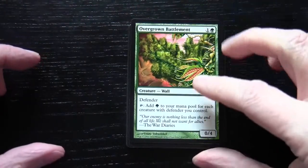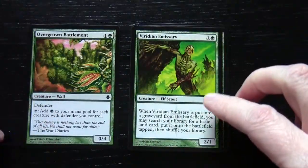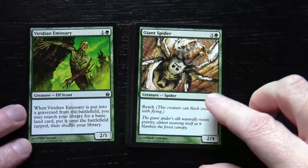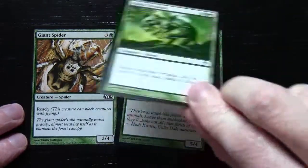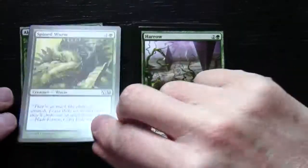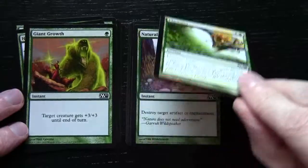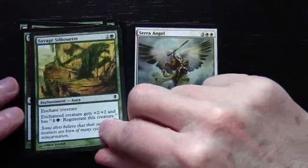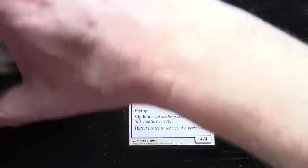In green: Overgrown Battlement, Viridian Emissary, Giant Spider, Alpha Tyrannax, Spined Wurm, Harrow, Giant Growth, Plummet, Naturalize, and Savage Silhouette. And now we move on to a number of uncommons — so looking at this, all of those so far have actually all been commons.